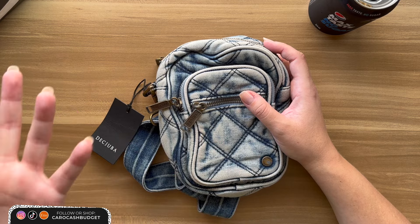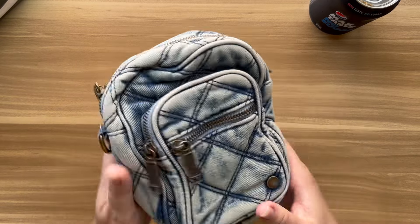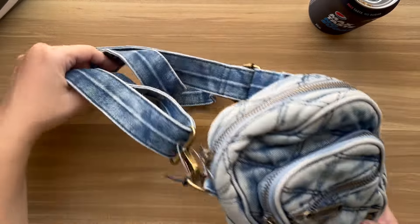I went online — sold. So then I went into my local store and what do you know, there was one left. Couldn't believe it. So it was meant to be! I'm so excited because I think this is really cute. It's a little sling bag.